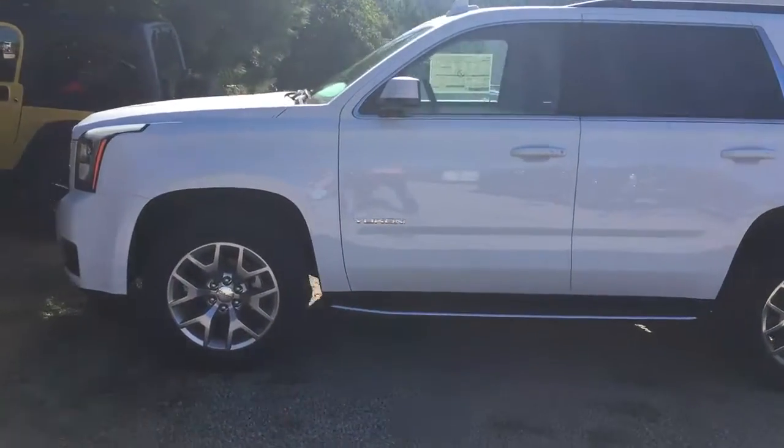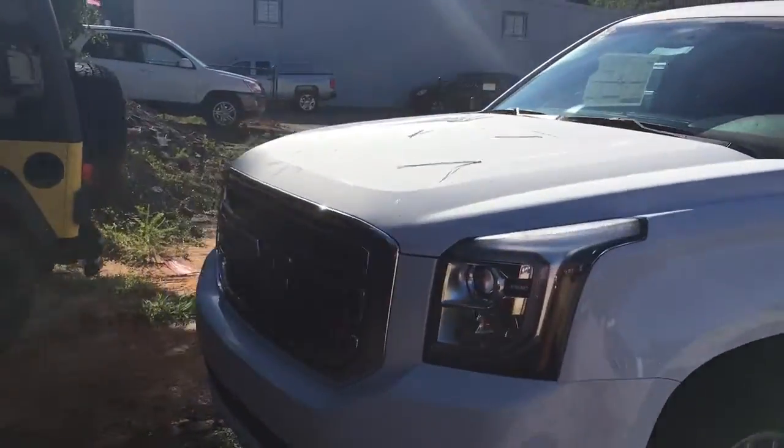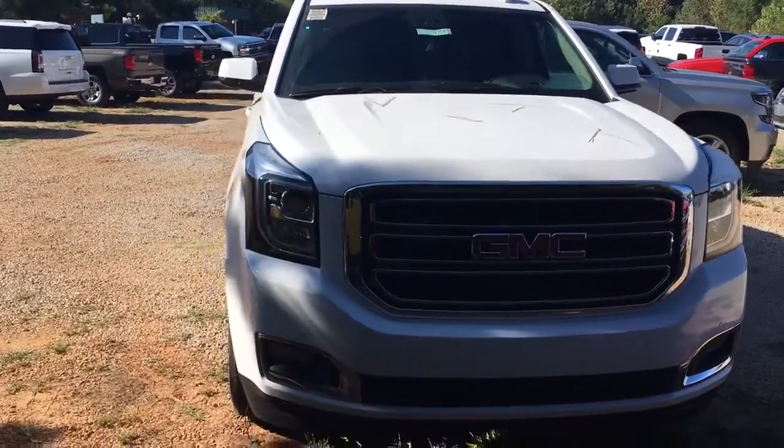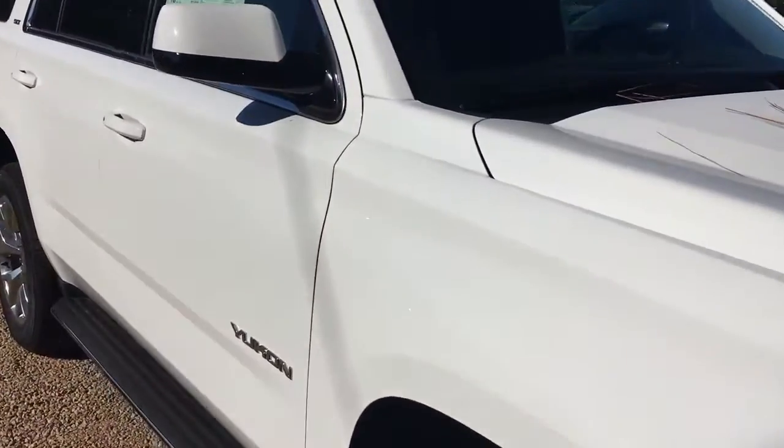Hey Tina, Brendan Watts here at Jimmy Brooks Chevrolet. This one sends you a quick video. This white Yukon we have in — I tried to find the black one yesterday, come to find out it was still here but it had a deposit on it. But we have another one just like it, except this one is white. It's still an SLT.